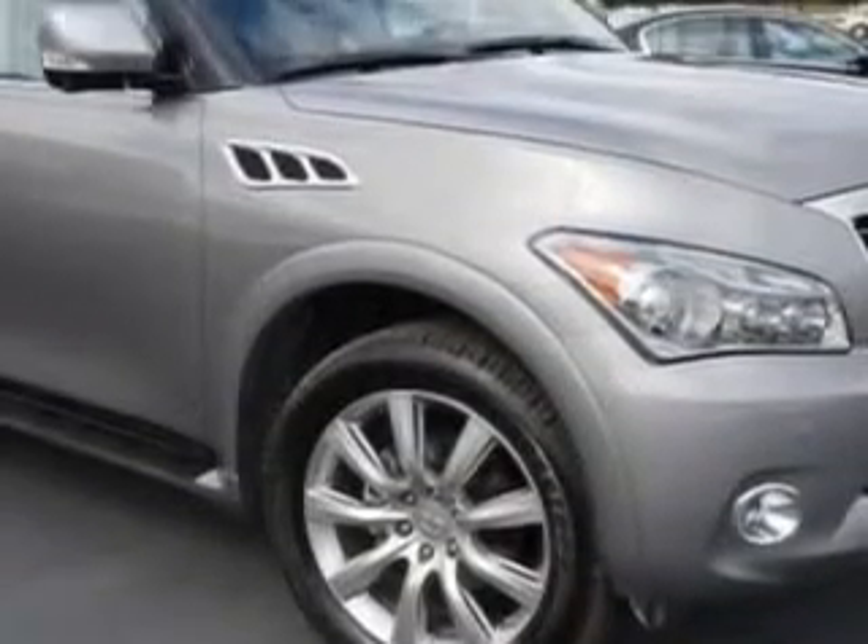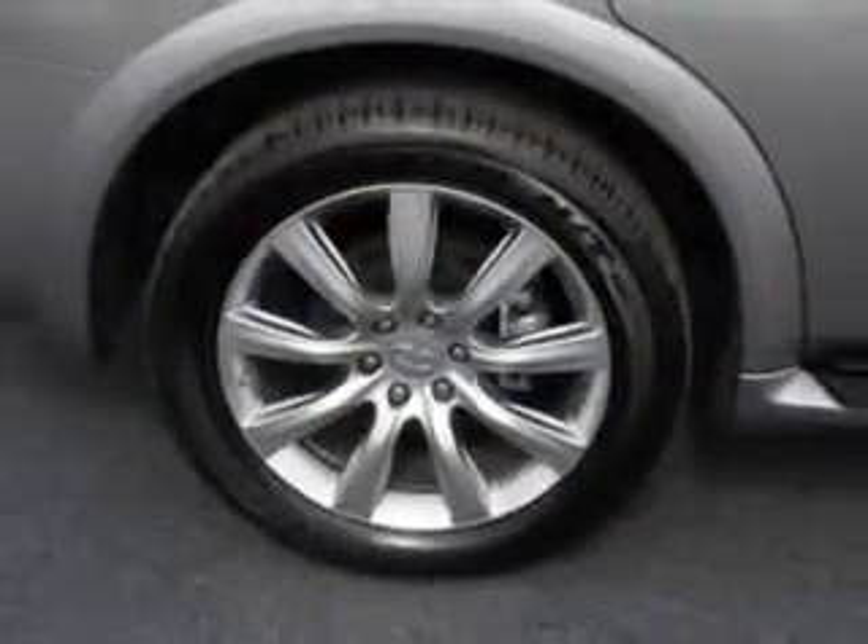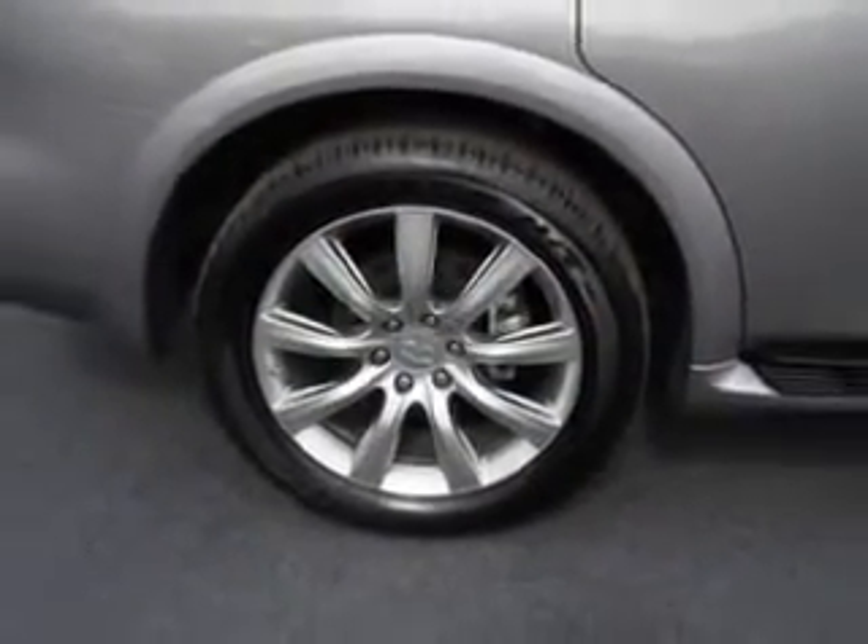Imagine driving this Platinum Graphite 2013 Infiniti QX56 SUV, all-wheel drive, Nav Theater package, 22-inch wheels, equipped with an 8-cylinder engine and an automatic transmission.